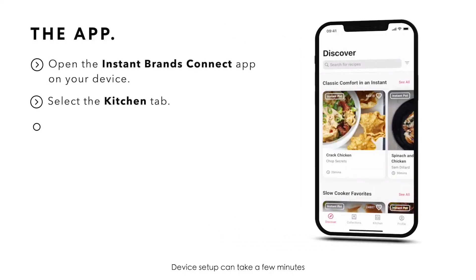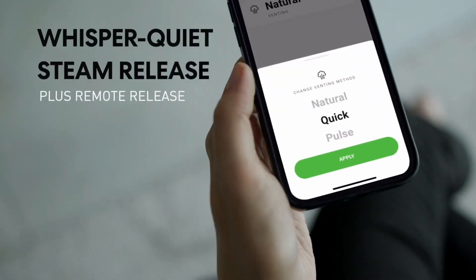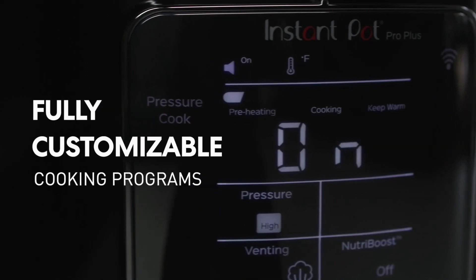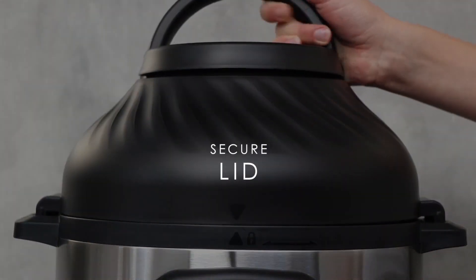It's a programmable multi-cooker that can be controlled from your smartphone. You can cook, schedule, adjust, and monitor the progress of your cooking on the go. You're also able to set timers and get notifications on the progress of the meal you're cooking. You can also prepare meals in advance with this great technology. Cooking literally just got more fun.